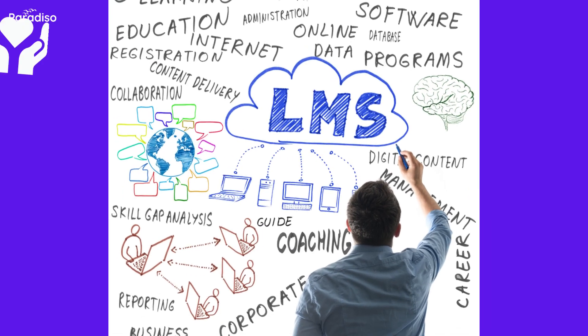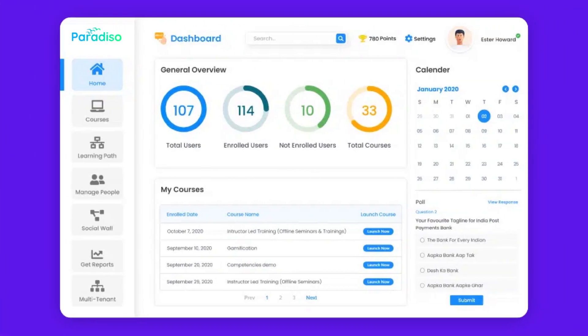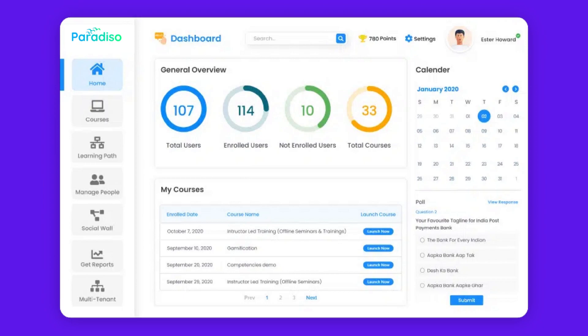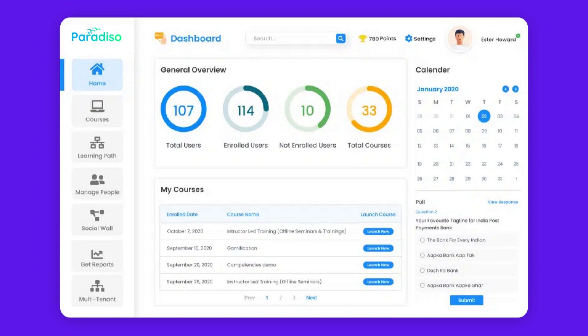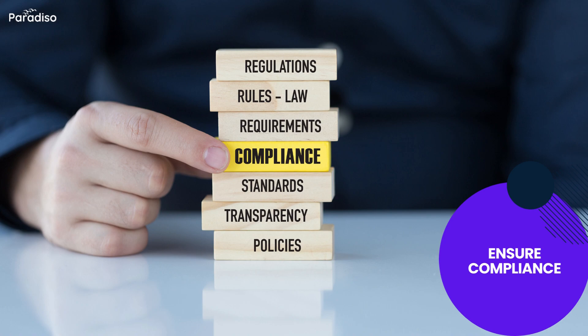When it comes to selecting an LMS for your government or non-profit organization's member training needs, Paradiso LMS stands out as a clear choice. Its comprehensive features are tailored to the unique requirements of these sectors. Paradiso LMS empowers you to deliver effective training, ensure compliance, and foster growth within your organization.